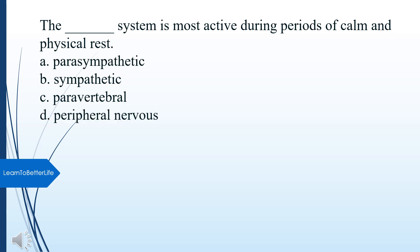What system is most active during periods of calm and physical rest? A. Parasympathetic. B. Sympathetic. C. Paravertebral. D. Peripheral nervous. The answer is A, Parasympathetic.